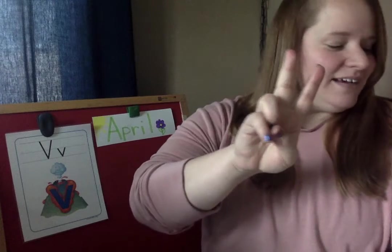April — two syllables. Clap the word: construction. Construction — three syllables. Can you clap the syllables in your name? You try. My name is Andrea. Andrea — three syllables in my name. How many syllables are in your name?